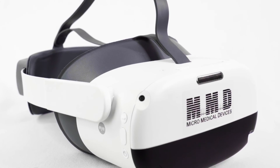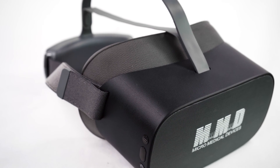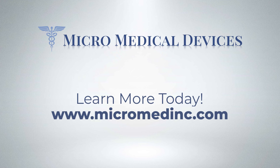Are you ready to transform the way your practice performs visual fields, or add additional tests to your workup without moving the patient from the chair? Visit our website today to learn more.